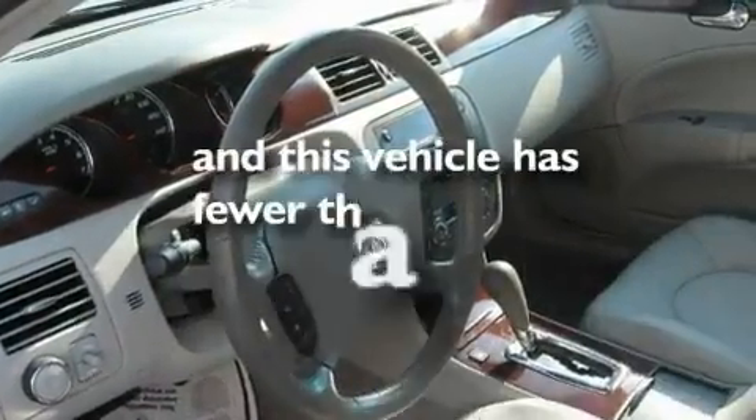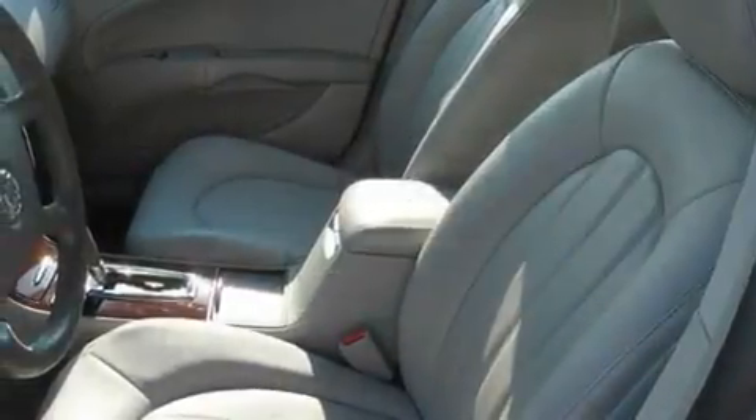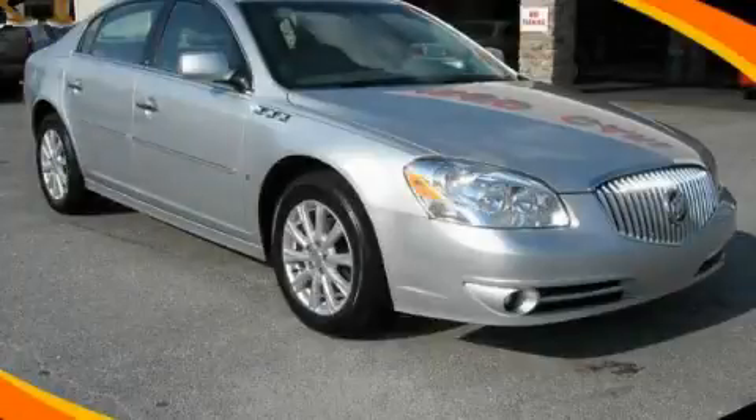This vehicle has fewer than 22,000 miles on the odometer. We invite you to contact us today to learn more about this vehicle.